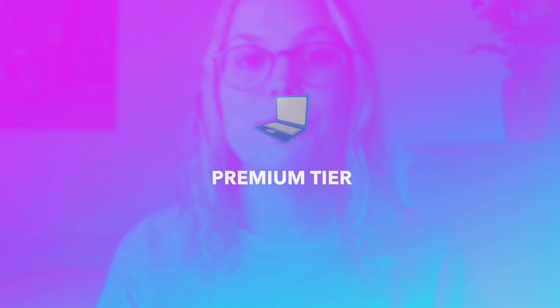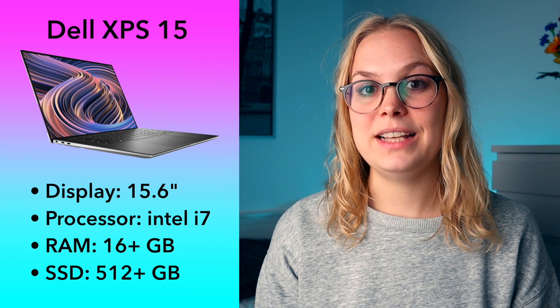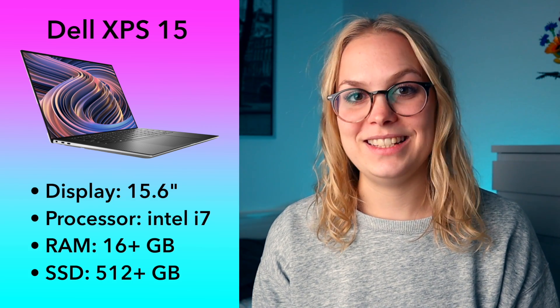I'm going to start with what I call premium tier laptops. These are the best of the best — a dream laptop for mechanical engineering — and these are for you if you have over $1,000 to spend. Depending on how you configure them, you can also easily get above $2,000. The first premium laptop is the Dell XPS 15 with a 15.6-inch display and an Intel i7 processor. I would go for at least 16 gigabytes of RAM and 512 gigabytes SSD. If you can afford to go even higher in RAM and SSD, that's a way to make it even more powerful, but it's a pretty good configuration as is.